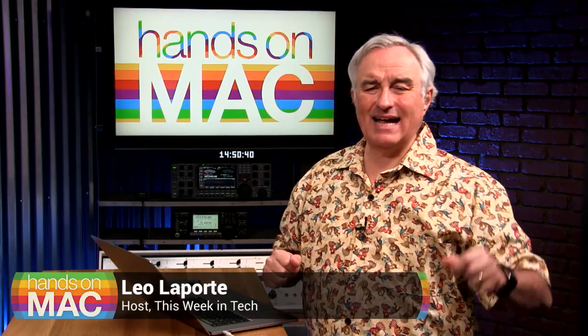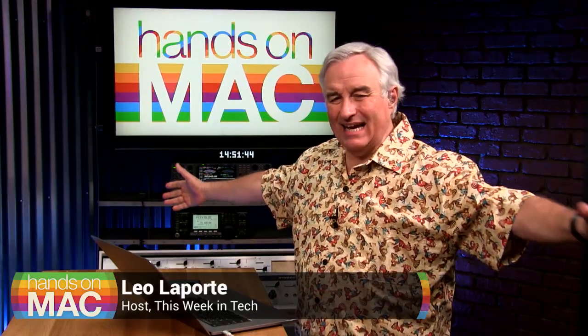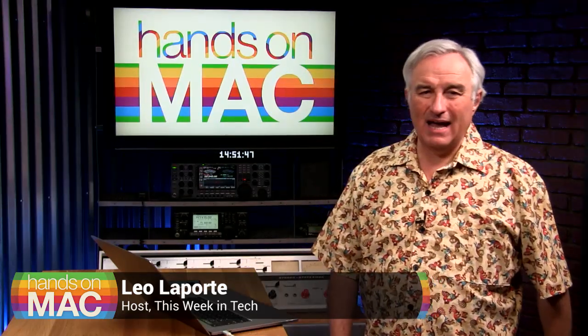Welcome to Hands on Macintosh. I'm Leo Laporte. Once again, we're going to show you how to get the most out of your Mac.